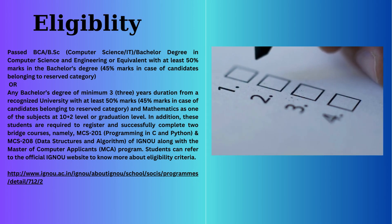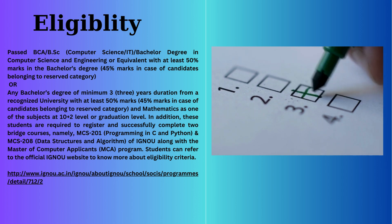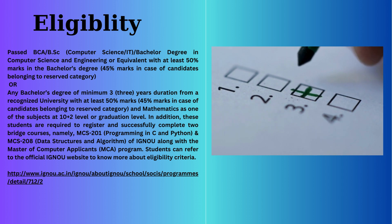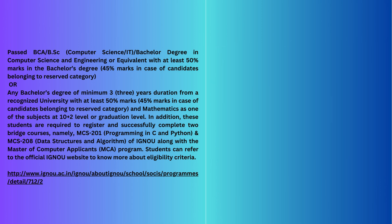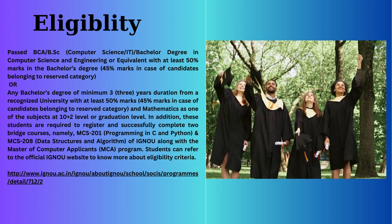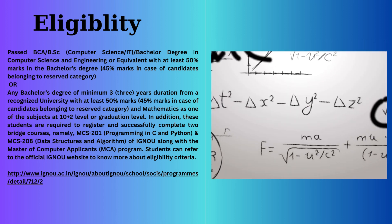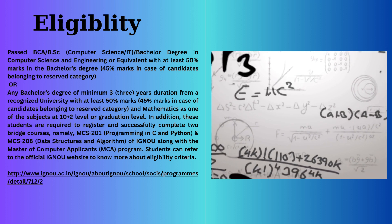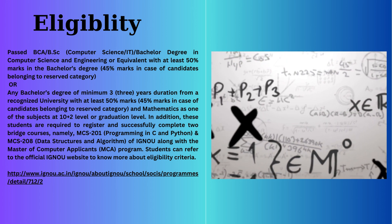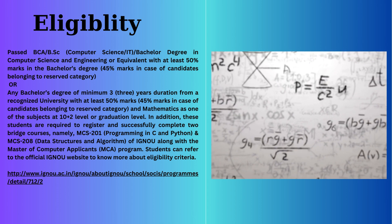Eligibility Criteria: To be eligible, you need a BCA, BSc Computer Science IT, or a Bachelor's Degree in Computer Science and Engineering with at least 50% marks. Alternatively, any Bachelor's Degree of minimum 3 years duration with at least 50% marks and mathematics as one of the subjects at 10+2 level or graduation level is accepted. Additional bridge courses may be required for certain candidates.